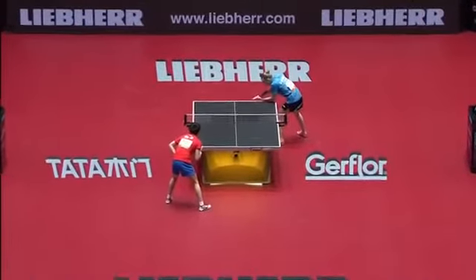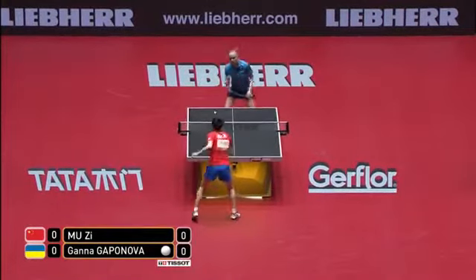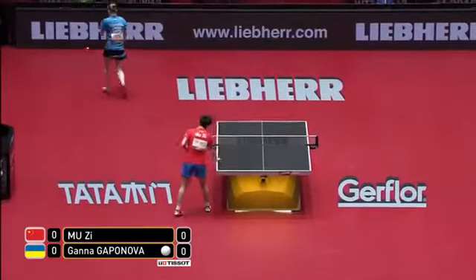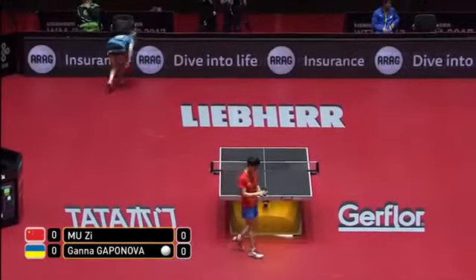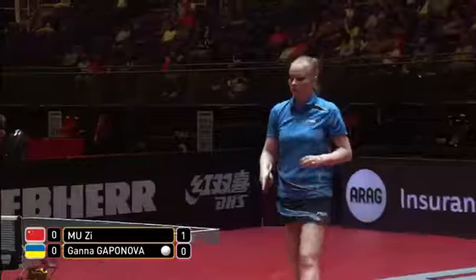It's the Ukrainian player Kapanova to serve. Straight away there she is, dropping away from the table. And as we thought, Lu Z staying close to the table. Strong forehand topspin on the diagonal. And it's first point to China.